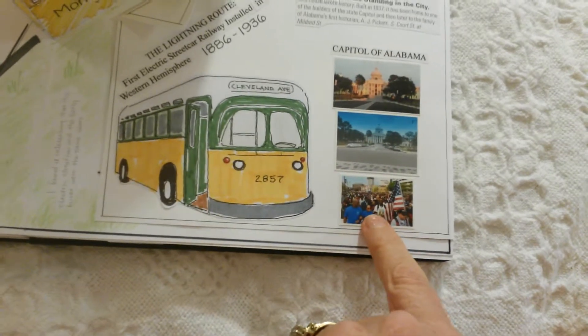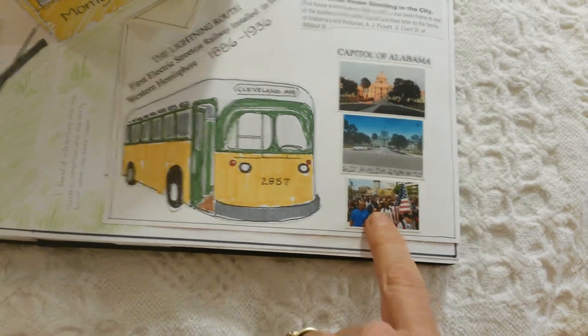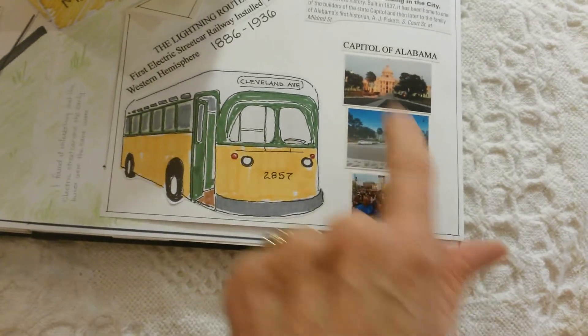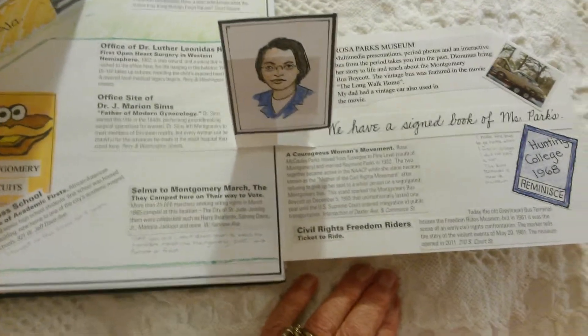Recently we had the Selma to Montgomery march reenacted, and these are pictures that I took. And this is the Rosa Parks Museum.